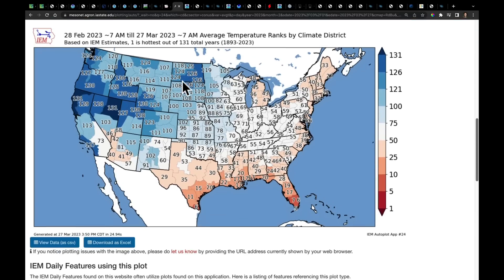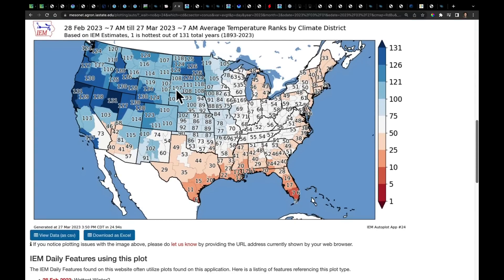On the temperature side, we've seen multiple shots of colder air coming across the Midwest. Two climate reporting districts are having their coldest March on record up to this point. This raises big questions about the pattern: when will it break, and when will we start to see spring finally arriving for much of the country?